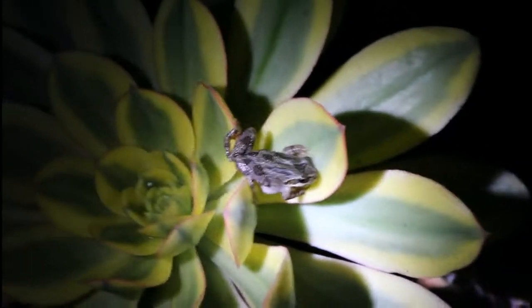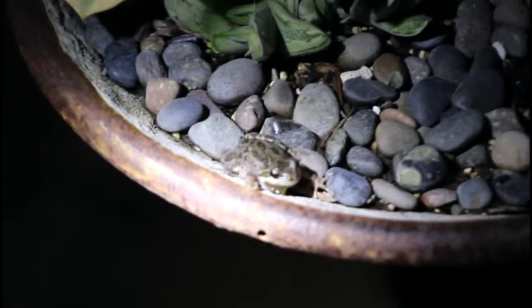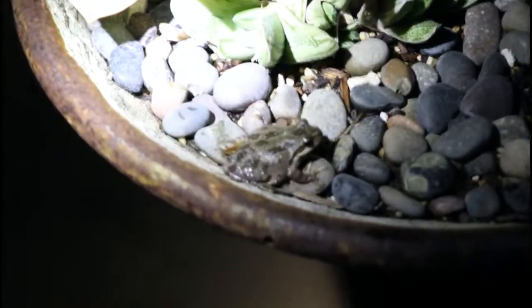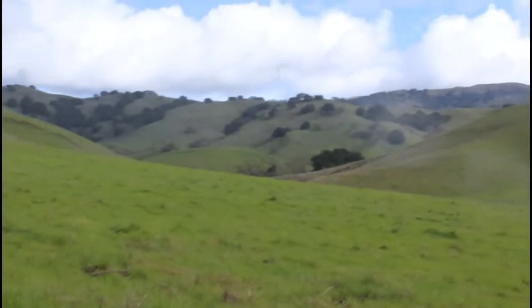This is a California tree frog — the subspecies is Pacific — that Bethany and I found on the edge of a backyard water fountain rock garden. Bethany heard them calling. We got home and inspected the edge with flashlights, and at first found nothing because they all stopped calling — there were only two or three of them. Bethany somehow spotted this guy. There's a little rain shower coming down.